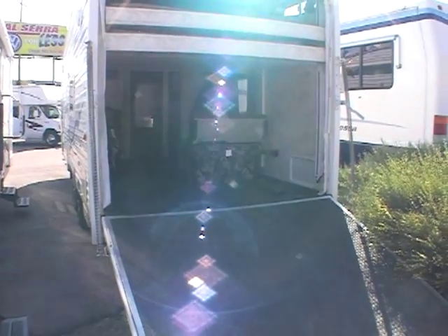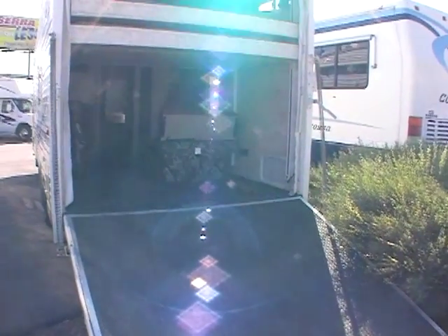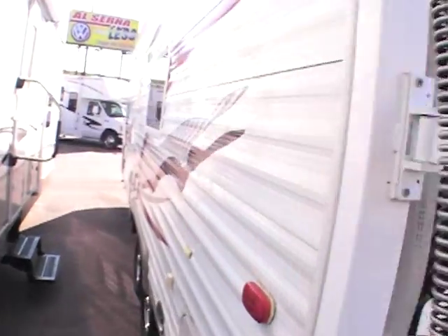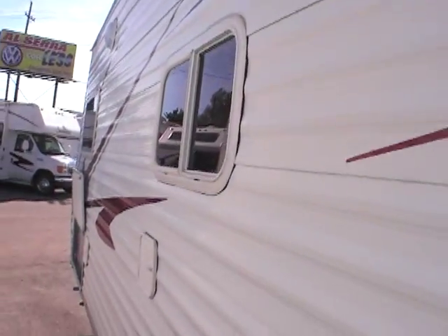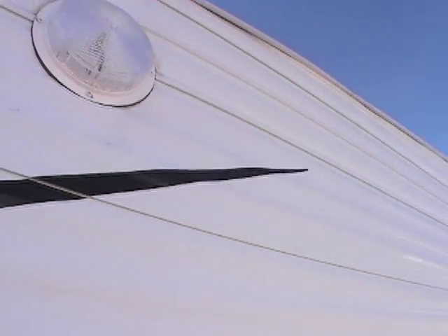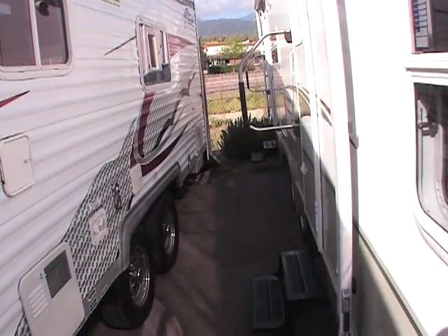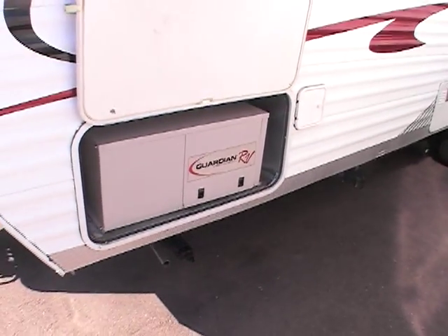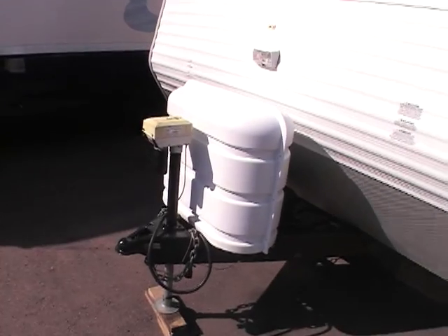This video is for a 2007 Attitude toy hauler — just want to walk around the outside. This is a 23 FASK. It's really got some nice features out here. It's got some fog lamps, two of them. It's got a fuel station back here. It's got a Guardian generator and a power front jack.